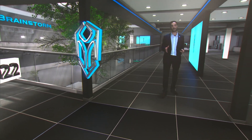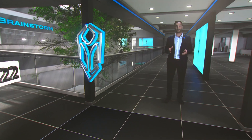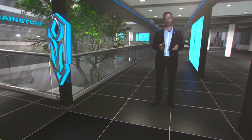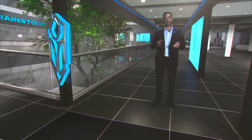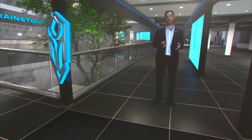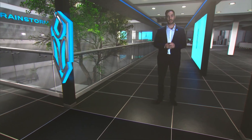Hello and welcome to the IBC 2022 demo. Today we're going to show you how Brainstorm products can improve your content creation, no matter if you're a broadcaster, production company, or web content creator. You're about to see a live demonstration of how virtual production, including augmented and extended reality, can be a real game changer in production content today.